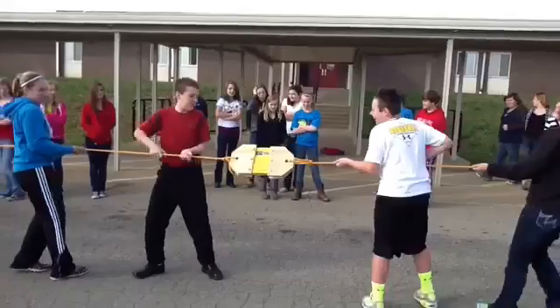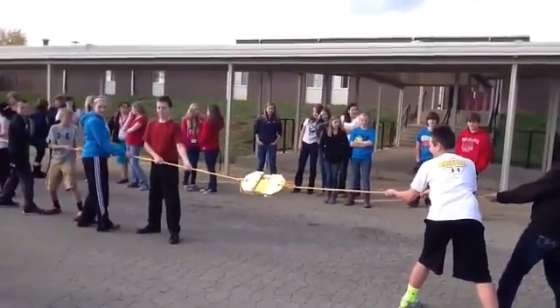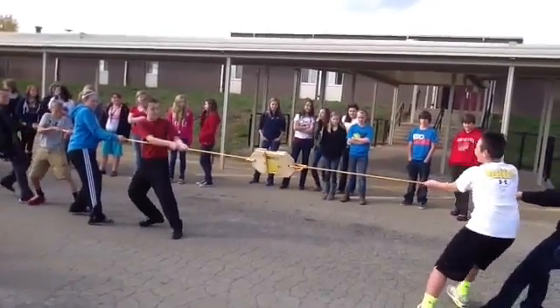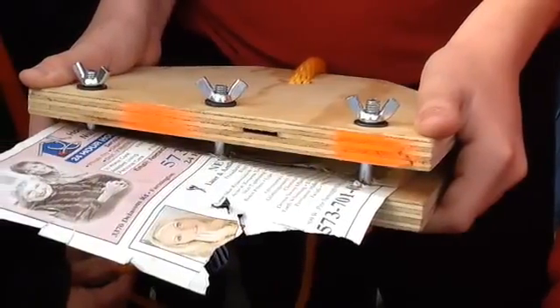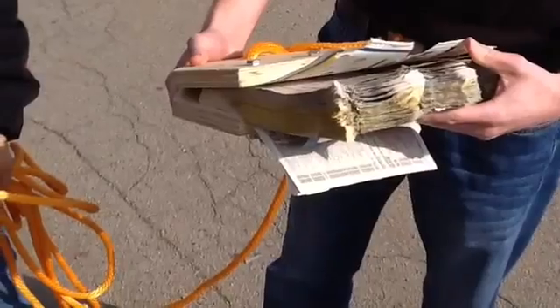We added students each time until we received more and more force. Eventually the phone book found a way to break. Notice that the phone book broke at the bindings and not the actual pages — all the pages were still together.